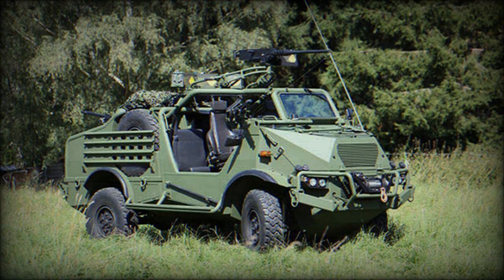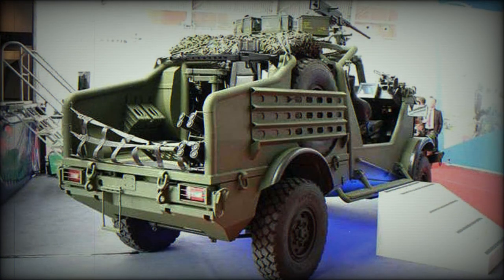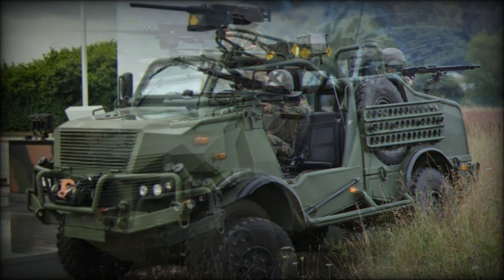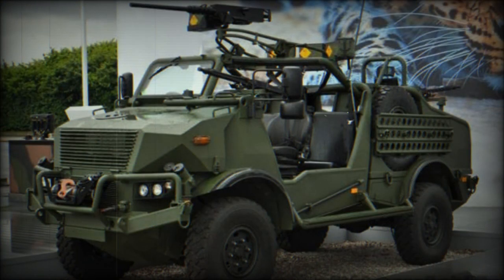The vehicle is operated by a crew of four and has three weapon mounts. It can use various weapons, such as a 12.7mm heavy machine gun and 40mm automatic grenade launcher from the main mount, and 7.62mm or 5.56mm machine guns from the auxiliary front and rear mounts.